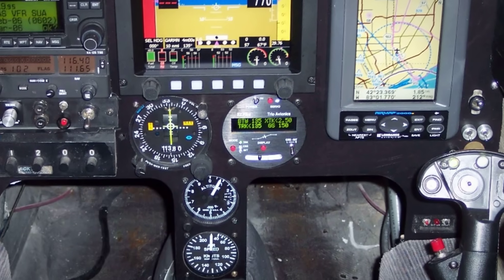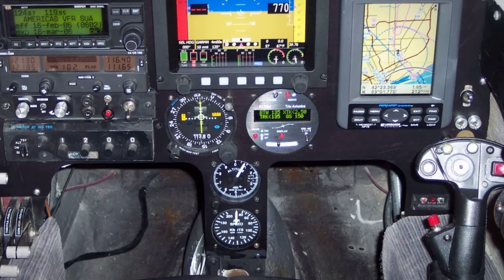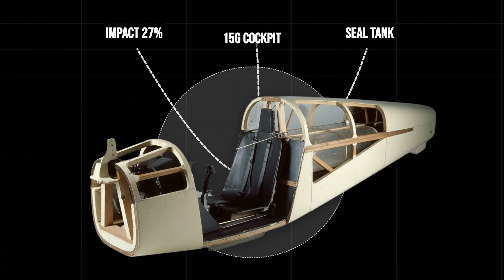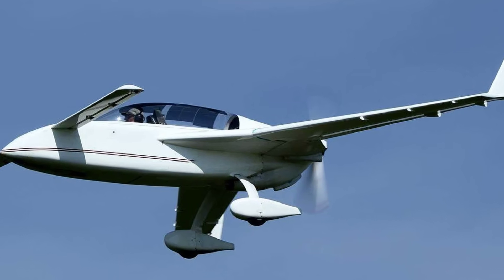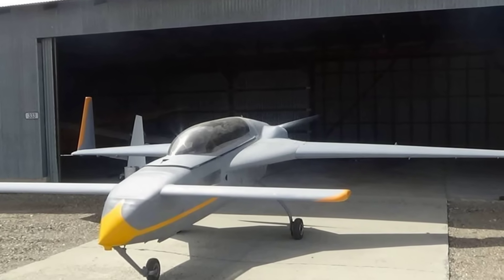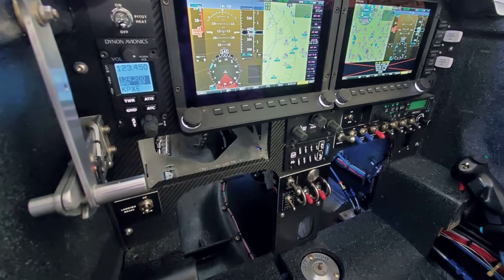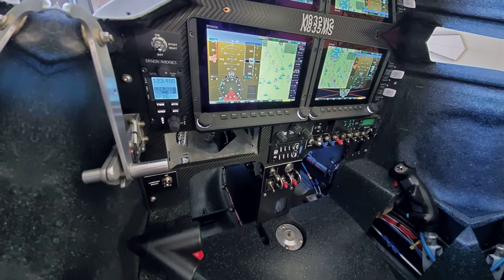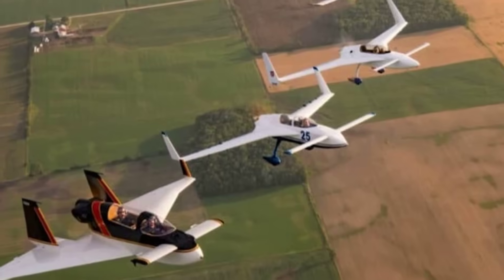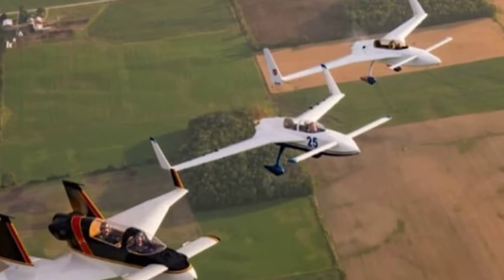You won't find a factory warranty or a plush interior, but you will find a structure that absorbs energy better than aluminum, a cockpit that resists crushing, and a flight envelope that refuses to punish mistakes with a spiral. For those who want the ultimate expression of passive safety — where the airplane itself makes the right decision before you even realize you've made a wrong one — the VariEze is the apex predator of affordable, survivable flight.